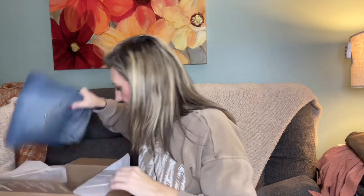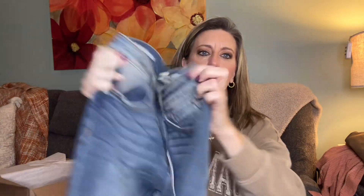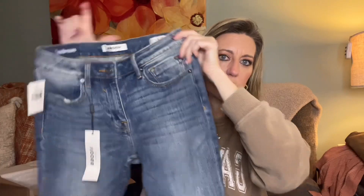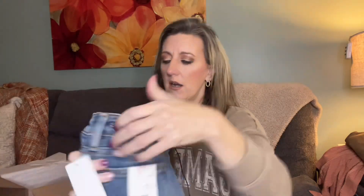They did a good job putting this box together, I like everything so far. Last but not least, we have another pair of jeans - well, the others were brown, these are blue. These are by The Gloss, size 27, the Jaeger bootcut. Super cute, all of the whiskering on here - I like that a lot.